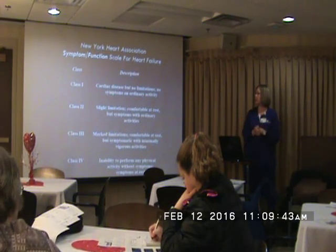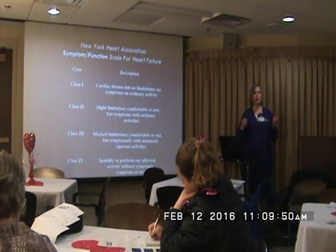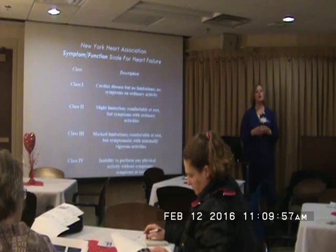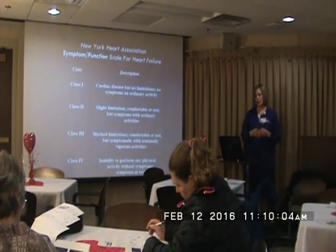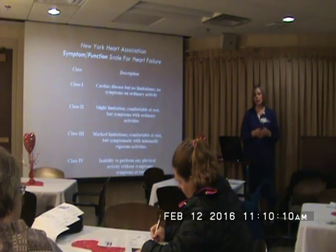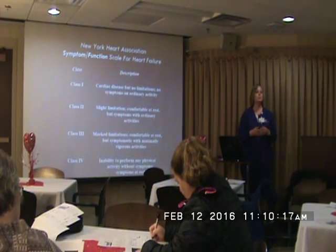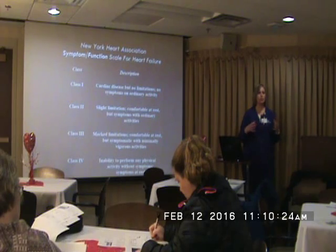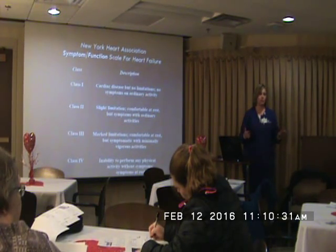With the classes of heart failure, the New York Heart Association has come up with four different classes. Class 1 is the least severe and class 4 is the most severe. So if you see class 3 or class 4 documented somewhere in a patient record, you know that they are pretty severe heart failure. The class 3 patients are the ones you'll probably see most typically come to a facility — they're starting to get symptoms with just very minimal exertion, like walking from the kitchen to the bathroom, and they're getting short of breath.